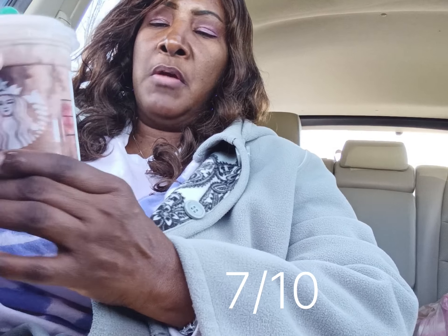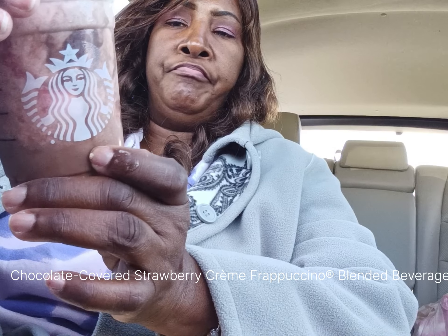I spilled some of that cold brew, but I'm going to rate it a seven. I also have this, which is the strawberry frappuccino chocolate.